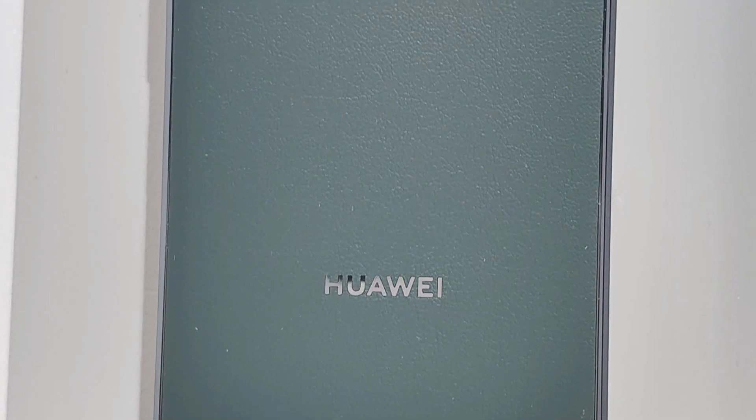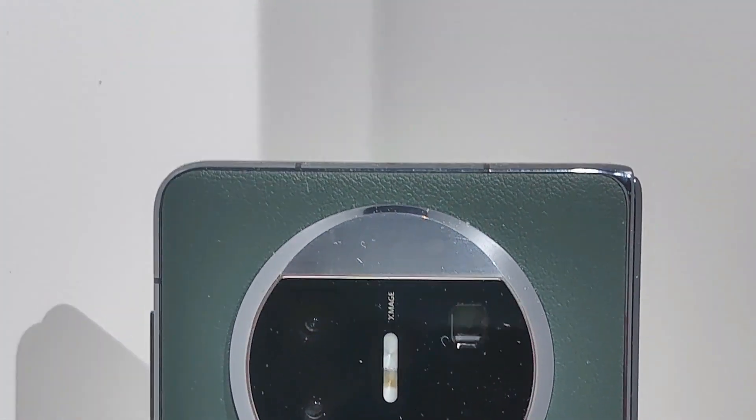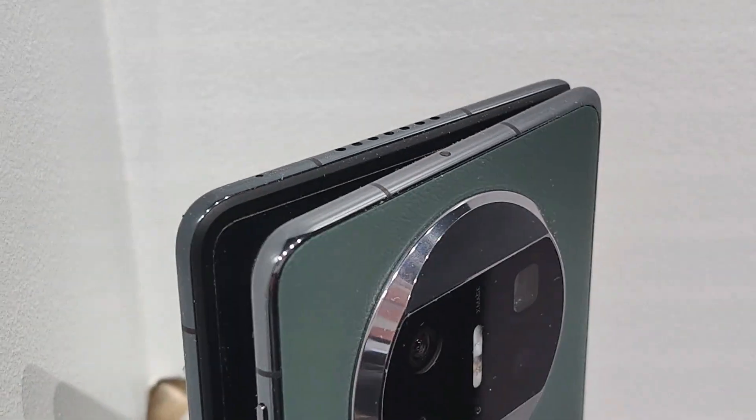Hello guys, we are holding the new smartphone, the foldable one from Huawei, the Mate X3.